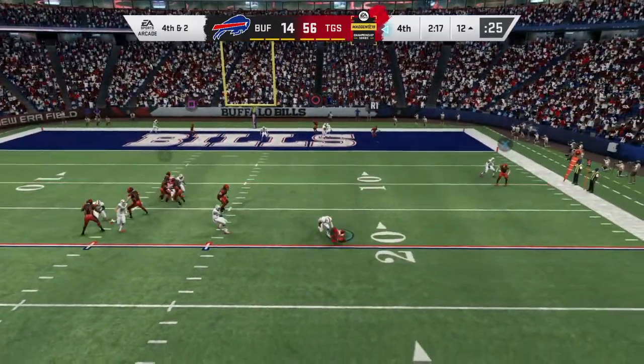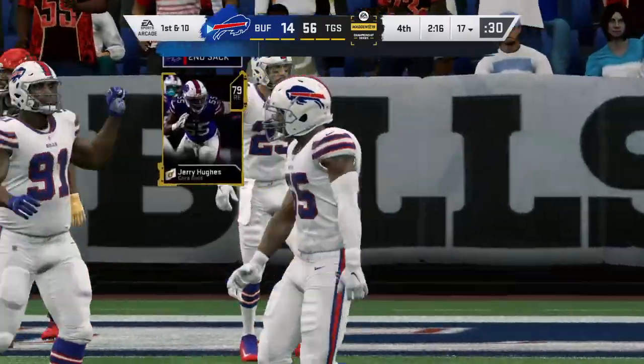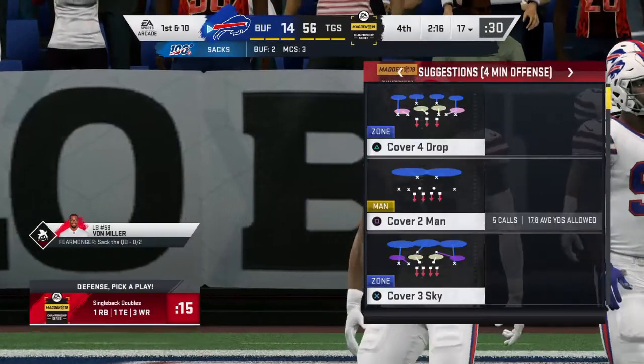Here's Mahomes to throw and he's going to have to eat this — he's brought down. And this long drive is going to wind up yielding nothing.